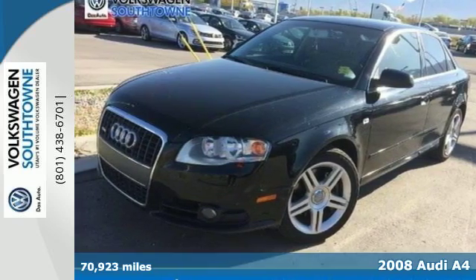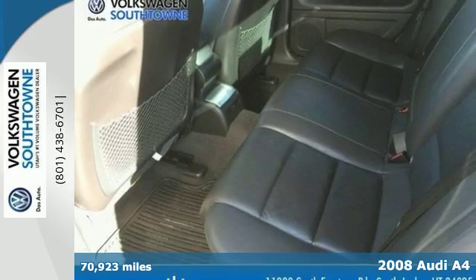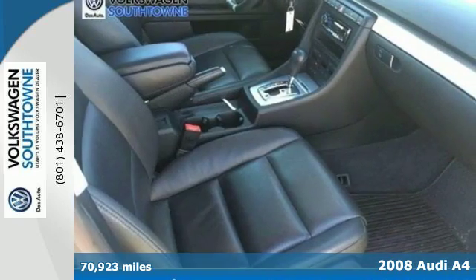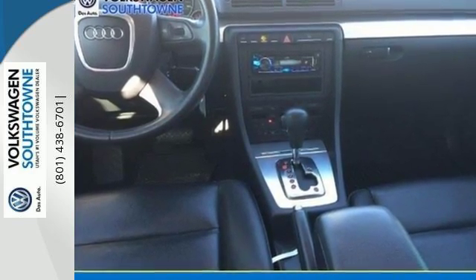Here's a 2008 Audi A4. In the cabin of this A4, you'll be surrounded by luxury with sculpted heated seats, dual-zone climate control, a CD changer, and leather-wrapped steering wheel with audio controls.